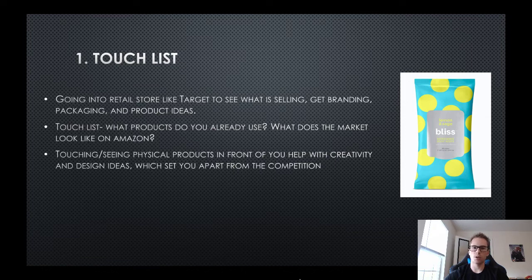Going into the store and looking at products - whether toys and games or beauty - get ideas and look at how they do their packaging. Start thinking like a seller, not like a consumer. Say, wow, this company is selling in packs of three, or it's interactive like a scratch and sniff. Go in, touch products, create a list on a notepad or your phone's notes app.